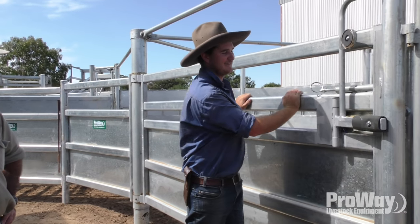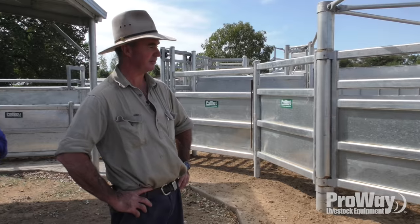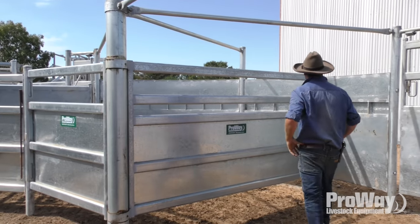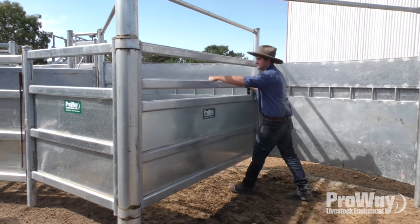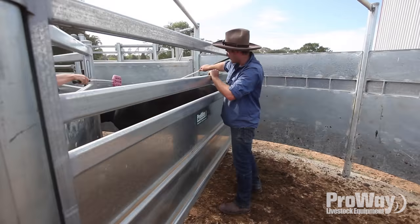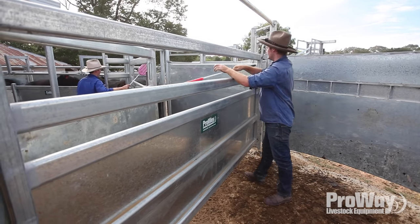This rotary force is a ripper. Once the cattle are in there you're totally shielded by the gate and it can't come back on you. You can push it all the way right up to the back and virtually make it the back gate of the race.